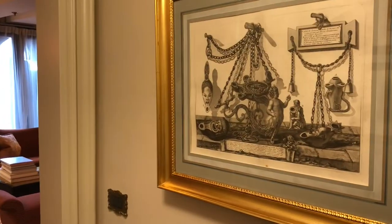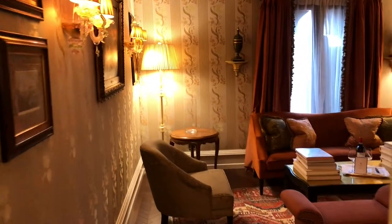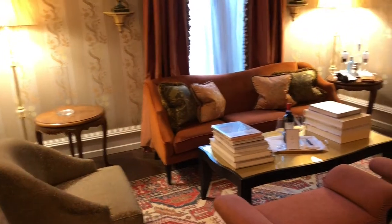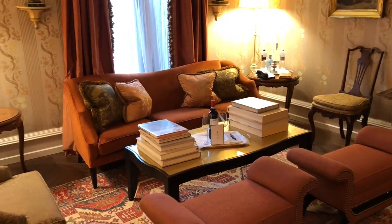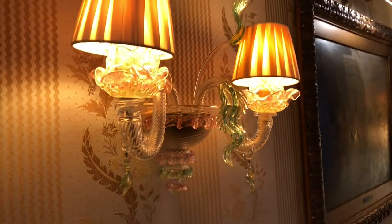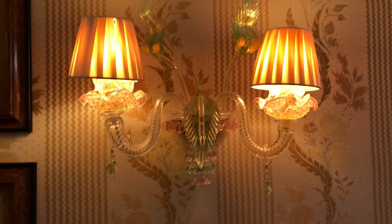Here's the entryway. You get art on both sides, and this leads into the living room with plenty of seating area — good for at least five to seven people. You get these beautiful Murano glass lamps, and more art and paintings on the wall.